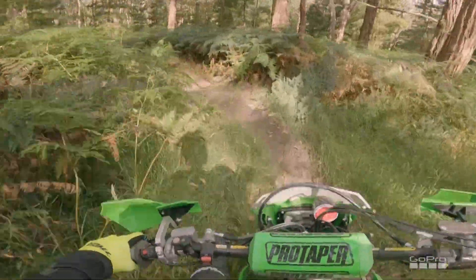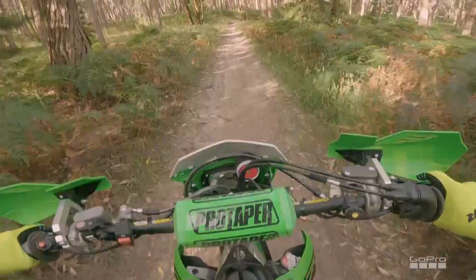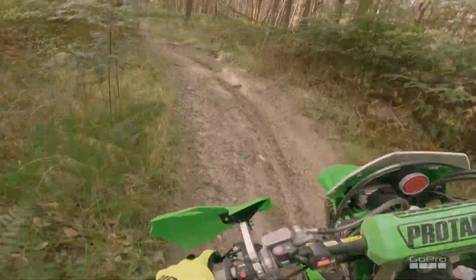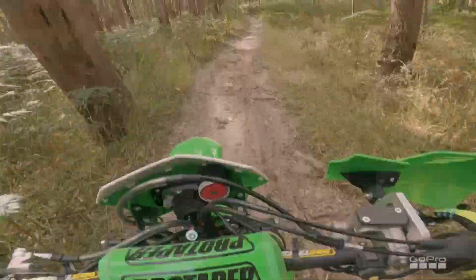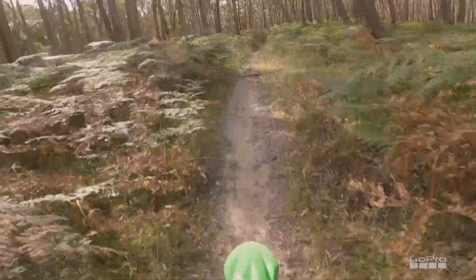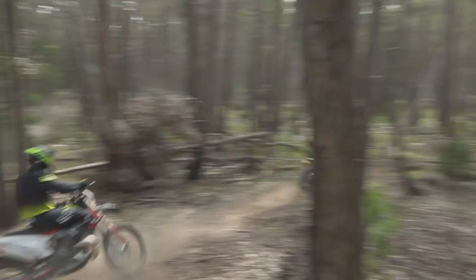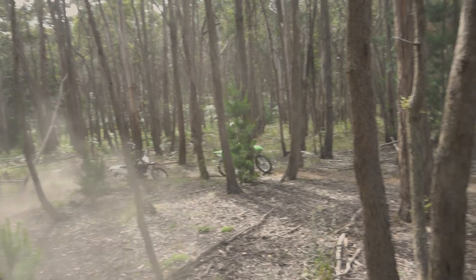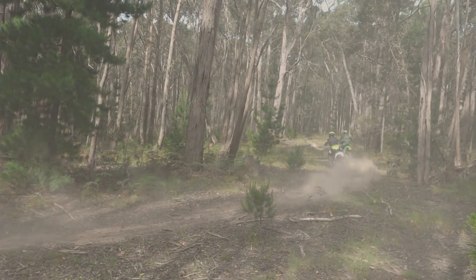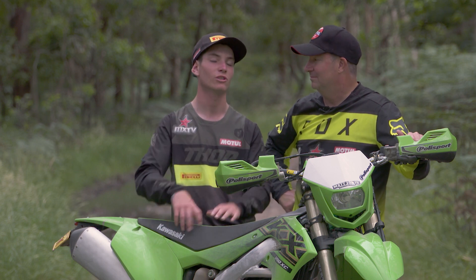The suspension helped because it works so much better. Chad's done a little bit of work on this — he's put some merge springs and revalved it and done a few things to make it suit you a little bit more. It's still got a little bit to go with your weight, maybe we need to do some springs. I think the harder you rode the bike, the better the bike was, because it's still very much a motocross bike. That's why it was so good through the corners — it was so much more aggressive at the front. The suspension helped as well because it was tracking so much better.